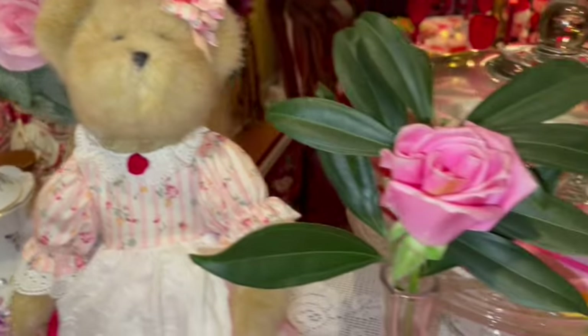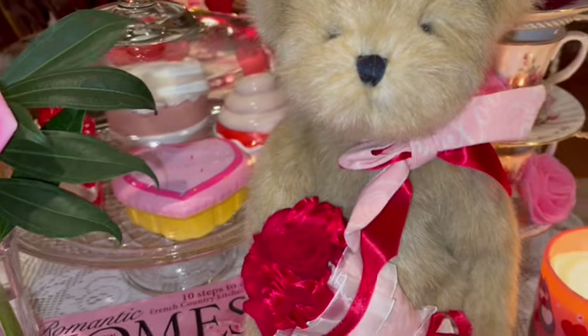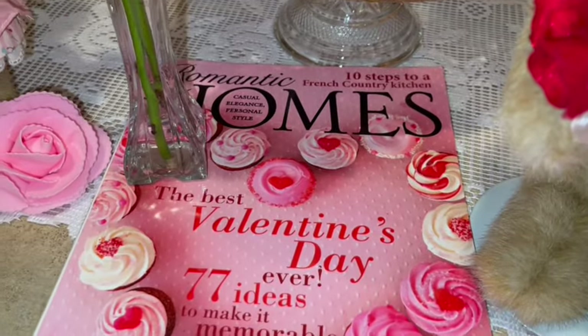Here are my Valentine's boy bears that I shared with you all in part one — he gifted those to me for Valentine's.